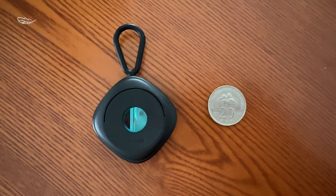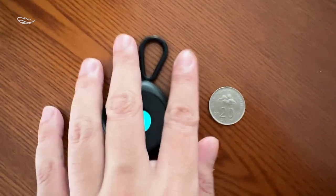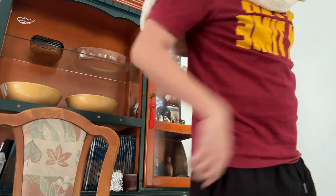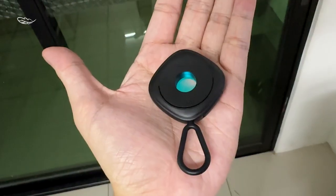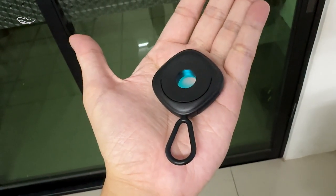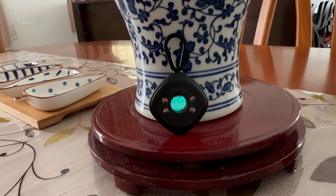The device is designed with portability in mind. It's lightweight, mini, and easy to operate. You can easily carry it in your bag or hang it on your keychain using the included lanyard.